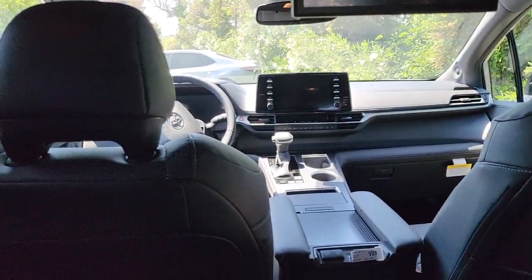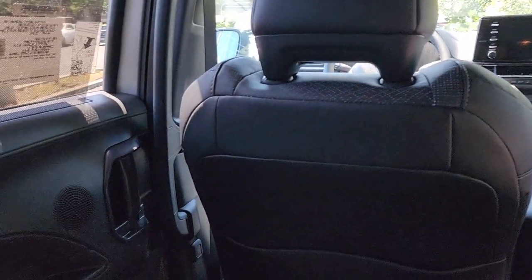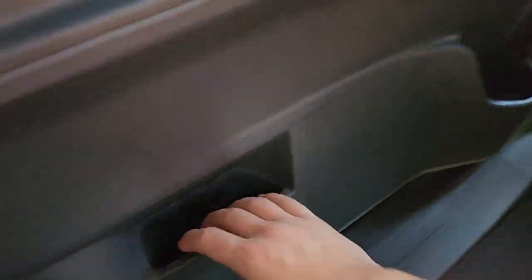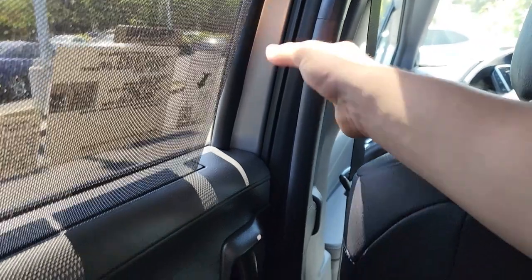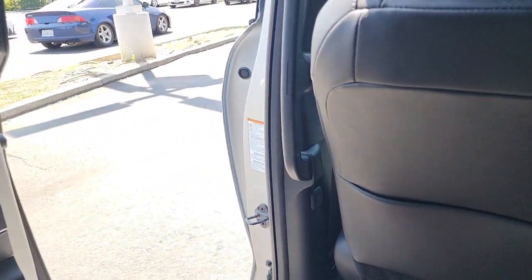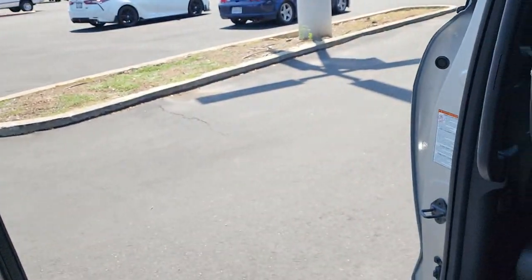The second row really is the best place to travel in the Sienna — it's just such a comfortable spot. There's a window control, a storage pocket below, a cup holder, a grab handle to make it easy to get in and out, and a button between the seat and door to open and close the sliding door. There are so many different ways to open and close the doors on these Siennas.